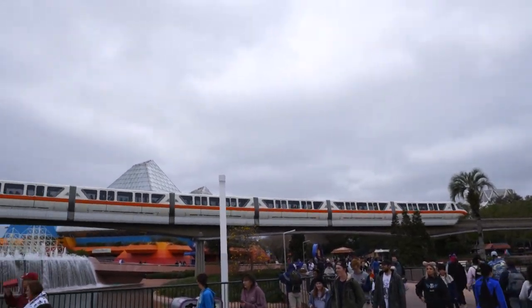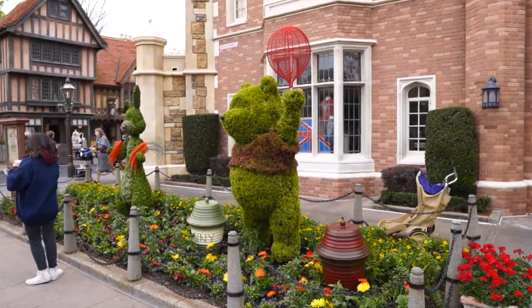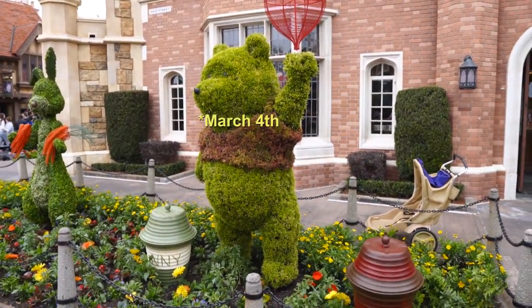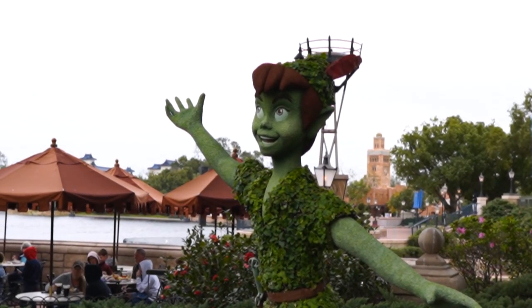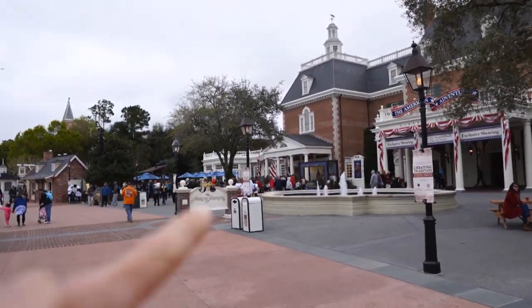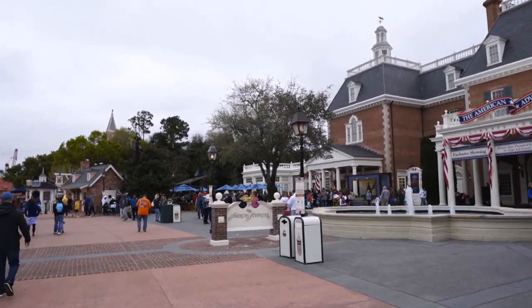Monorail. Oh, we found where all the people are. They've started putting up topiaries for Flower and Garden Festival - I believe it starts on March 3rd. Look at Peter Pan's creepy face right now. Here we are, we've made it over to the American Adventure, and we're going to the Regal Eagle Smokehouse, which is the quick service to the left of the entrance of the American Adventure.